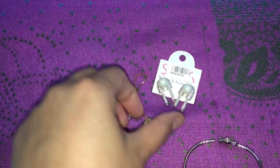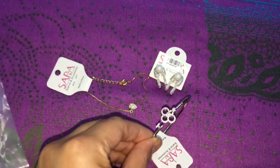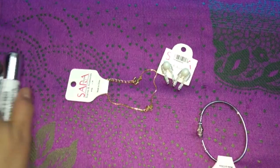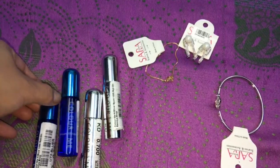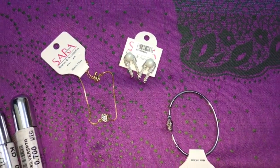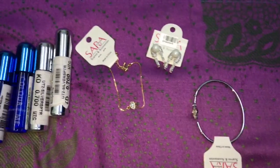So all in all, it is 1,500 pesos. That's all guys, what I got from UTC and Zara accessories collection. Hope you like my video and don't forget to subscribe, and see you on my next vlog. Bye bye!